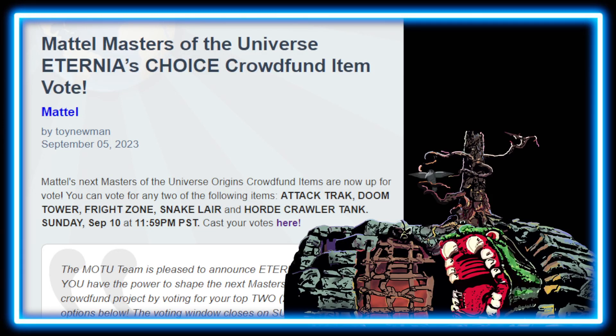Hello everyone and welcome back to Geek News. Get ready because you do not want to miss out. Vote for the next Mattel Moto Eternia's Choice Crowd Fund Item. So it is finally dropped — our choice is going on here, let's go ahead and see what it says.